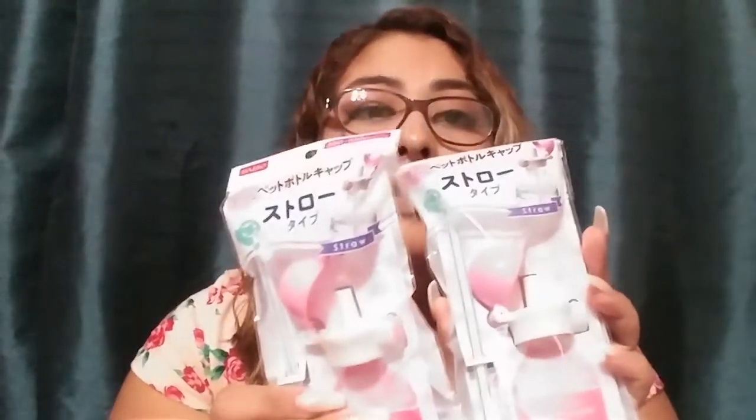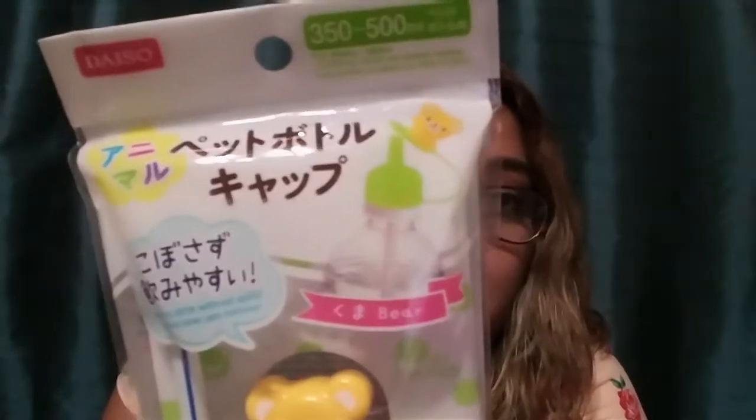I got two of the same pink bottle cap — one for each of my two daughters. And for my son I got this cute green one with a little bear since he loves green. The packaging is so cute.